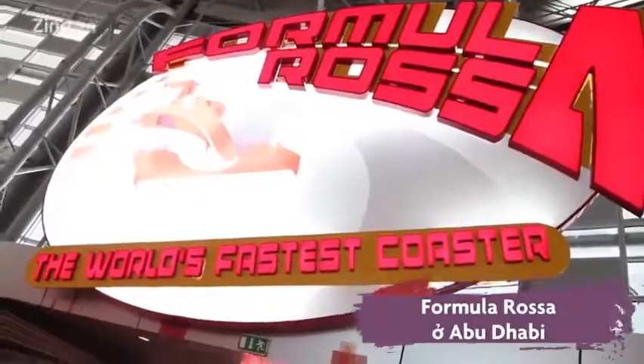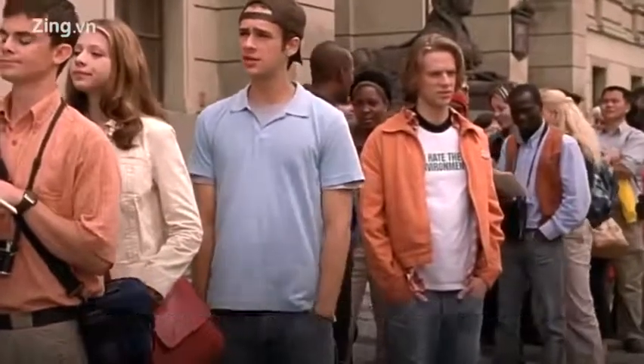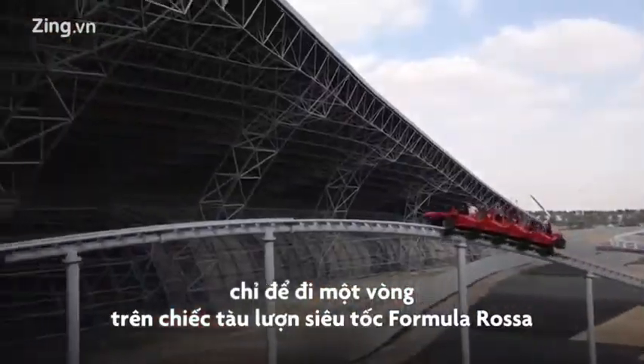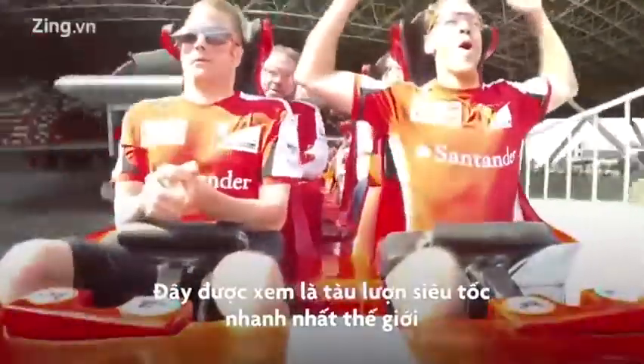Formula Rasa in Abu Dhabi, located in the United Arab Emirates. Many tourists from all over the world come here for one single ride — a roller coaster called Formula Rasa, considered the fastest roller coaster in the world.